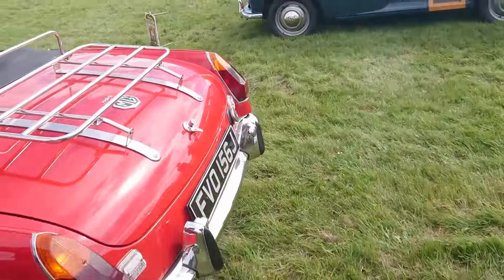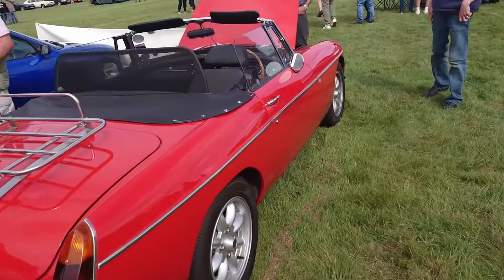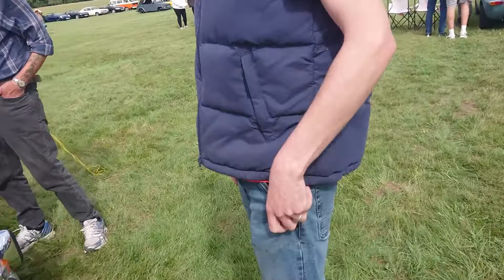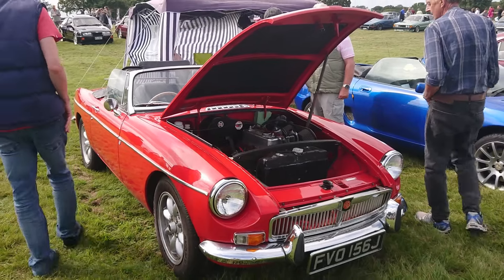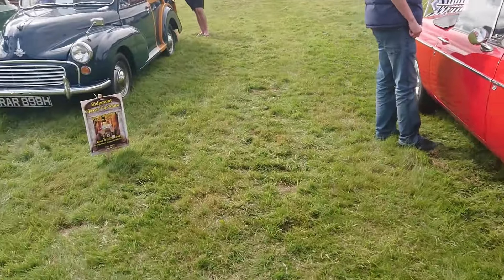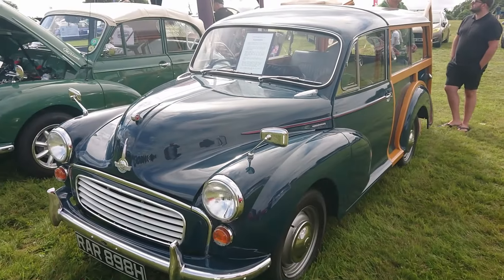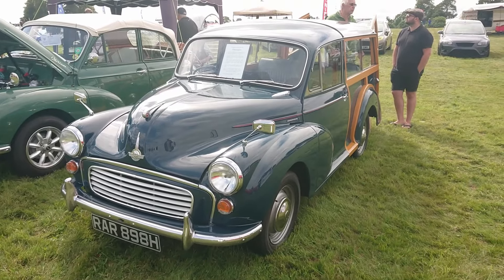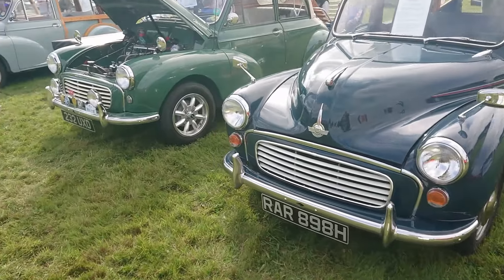Then an MGB. There's a little fish emblem on the way back - well, I think so. 69-70. 1970 Morris Minor Traveller in Trafalgar Blue. I have driven a 1970 Morris Minor Traveller - drove one in March. Brakes were terrifying.